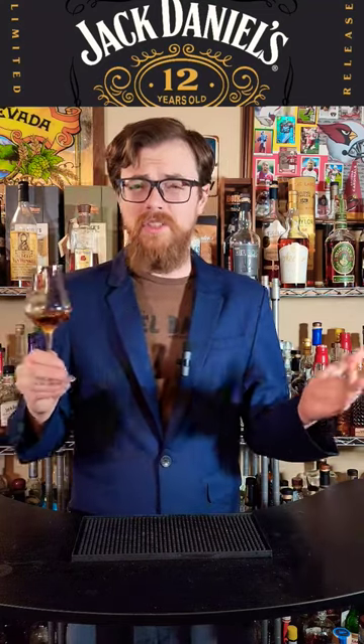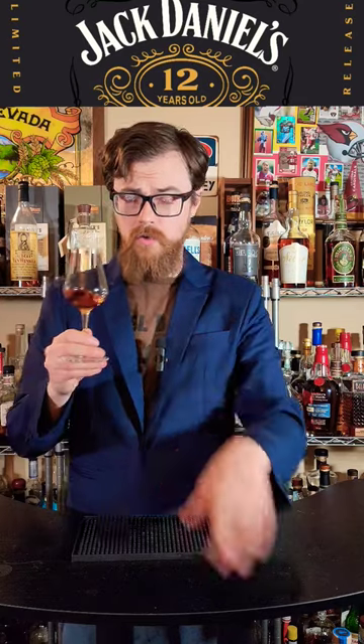Drinking buddies, people keep asking me to review Jack Daniels 12, so here I am reviewing Jack Daniels 12. I feel like everybody else on the internet has already done this, but here I am for you.